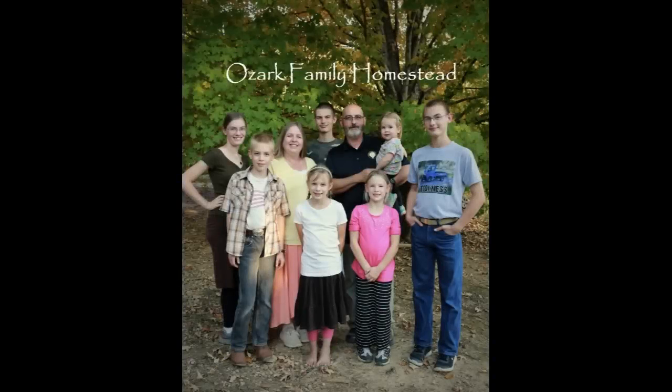Welcome to Ozark Family Homestead! Hey guys, it's Janice from Ozark Family Homestead. Today's video is going to be all about the process of our family buying a half a cow.